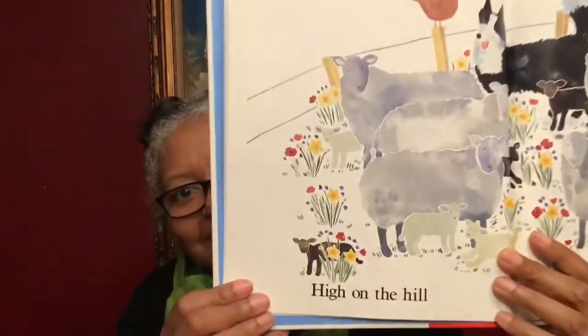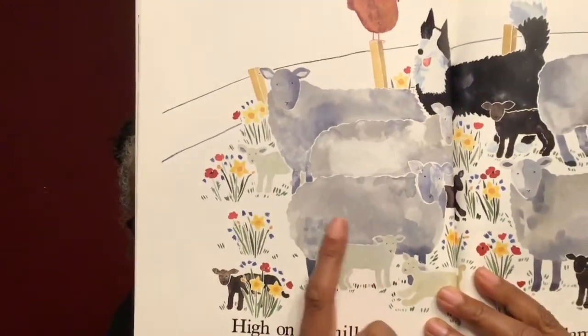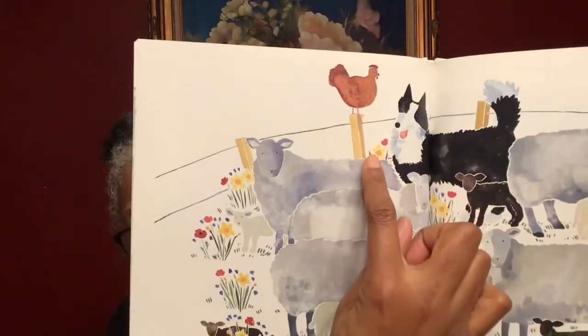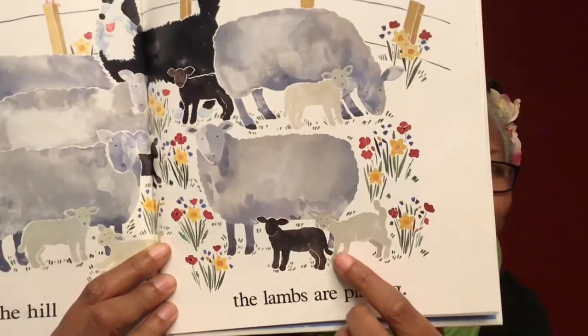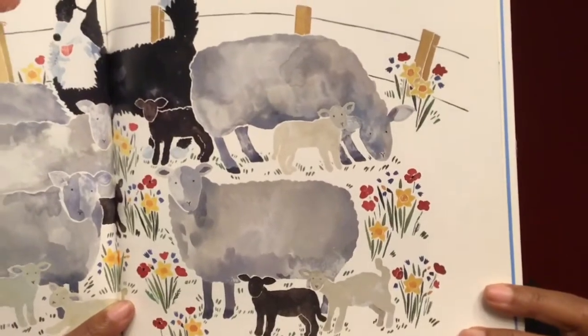High on the hill, the lambs are playing. Look at that. Look at this little baby lamb behind the flower bush. There's big lambs here. You see a dog and a chicken on this post. What do I see on this side? Oh, more baby lambs. See that, friends?